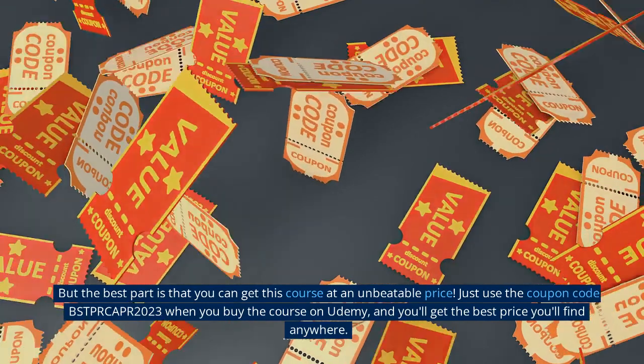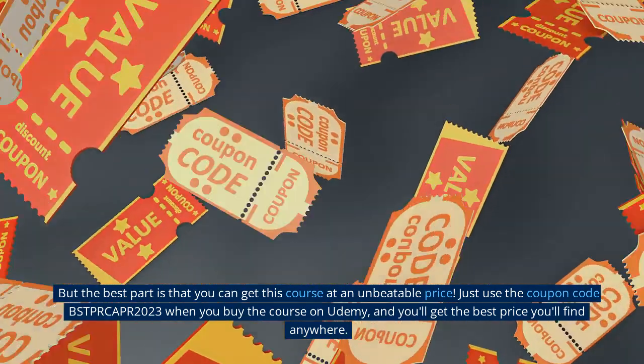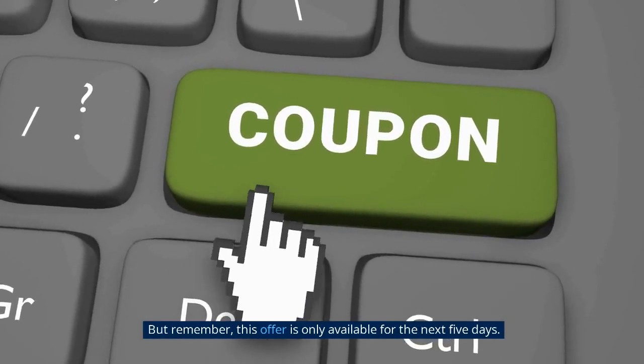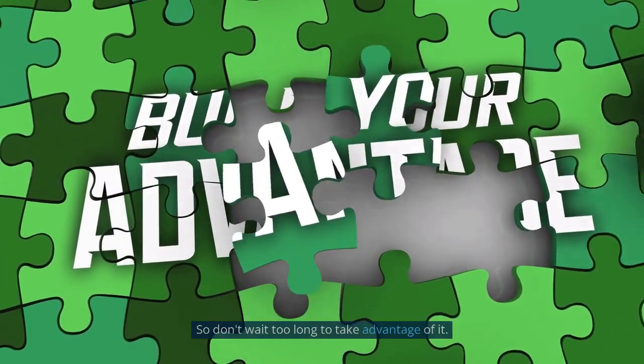The best part is that you can get this course at an unbeatable price. Just use the coupon code BSTPRCAPR2023 when you buy the course on Udemy, and you'll get the best price you'll find anywhere. But remember, this offer is only available for the next 5 days, so don't wait too long to take advantage of it.